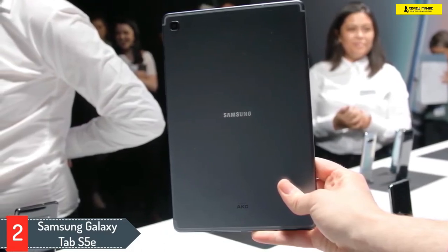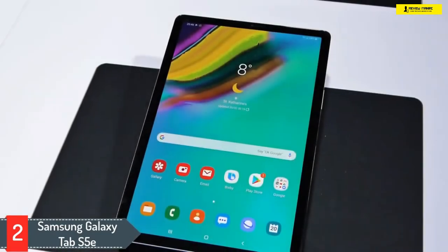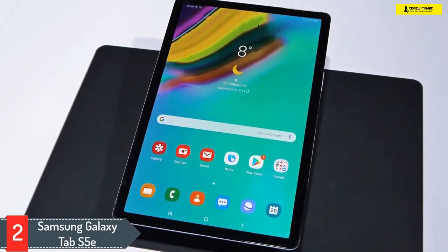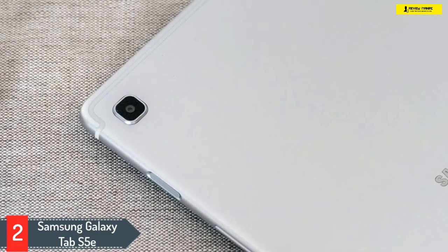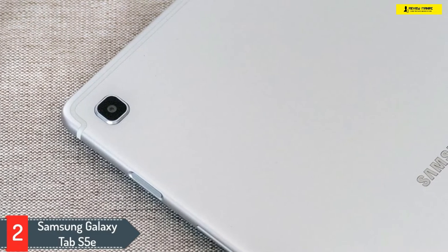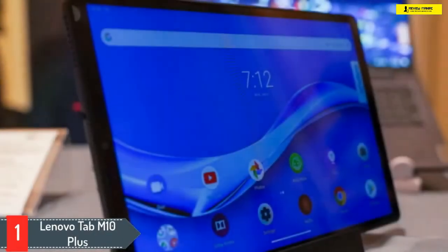With a weight of only 0.88 pounds or 400 grams, this tablet is hassle-free to carry anywhere you want. You can get the Tab S5e in three beautiful colors: gold, silver, and black, with a polished metal finish. Enjoy 15 hours of impressive battery backup using an optimized plan for screen brightness. If the built-in 64 gigabytes of memory isn't enough, you can expand it up to 512 gigabytes, and file transfer is super fast with USB 3.1 support.